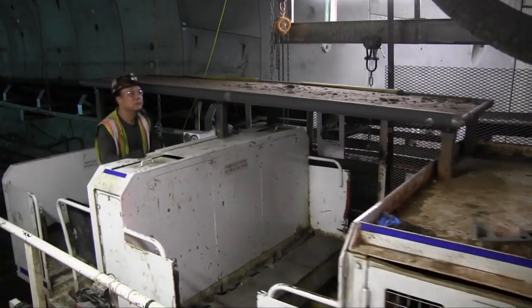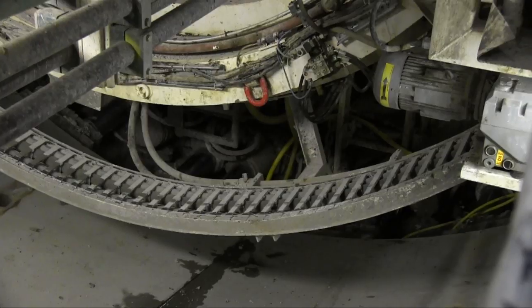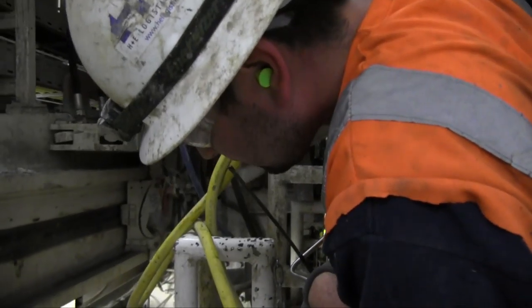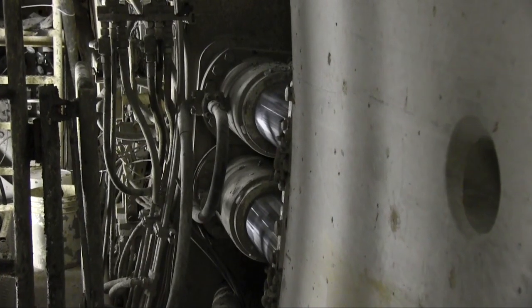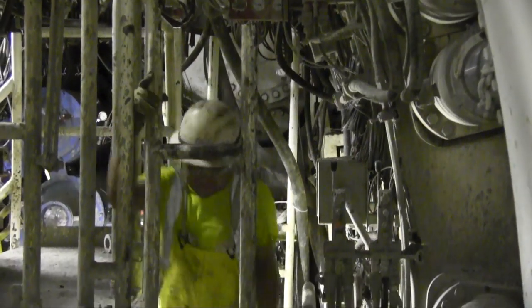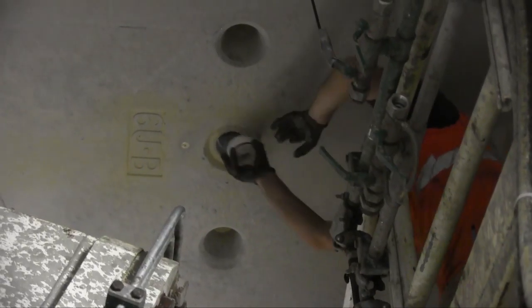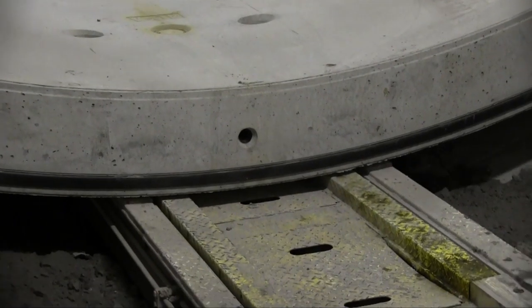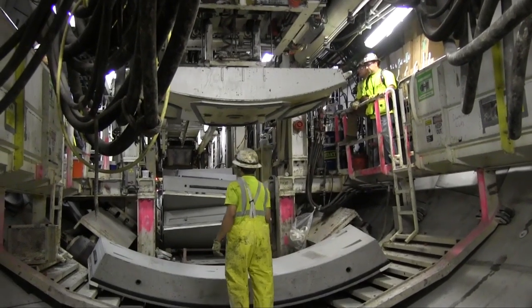Lady Bird's progress is slow but steady. Like a determined inchworm, she moves forward in slow, measured movements. She advances at a rate of four inches a minute as her cutter head churns through the Potomac clay. She completes a six-foot push forward every 18 minutes, then stops for the next cycle — construction of another ring in the tunnel.